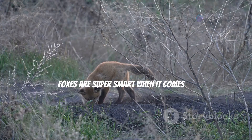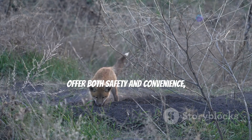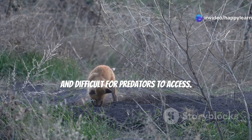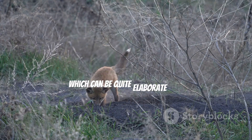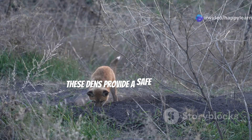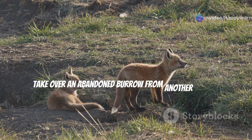Foxes are super smart when it comes to building their homes. They carefully select locations that offer both safety and convenience, often choosing spots that are well hidden and difficult for predators to access. They can be expert diggers, using their sharp claws to create their own dens — which can be quite elaborate with multiple chambers and tunnels. These dens provide a safe haven for raising their young and storing food. Or they might get a little sneaky and take over an abandoned burrow from another animal!